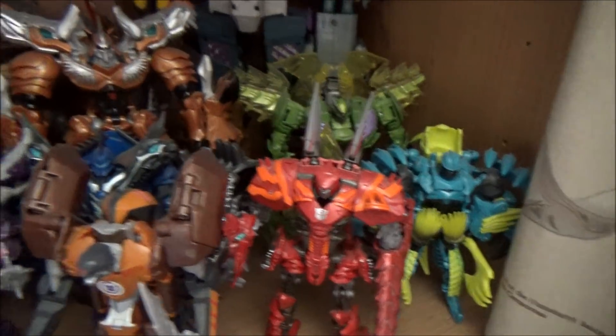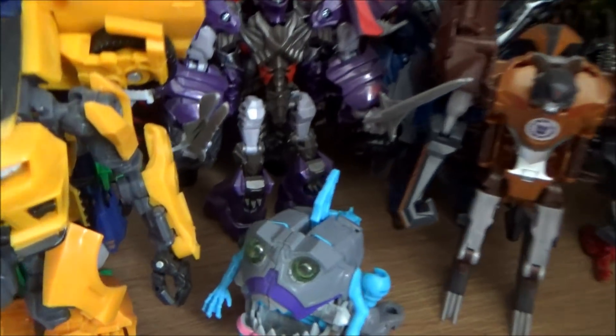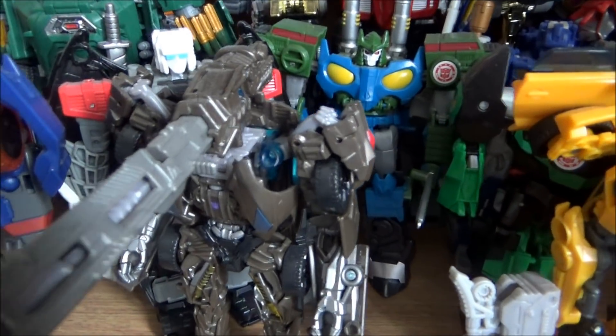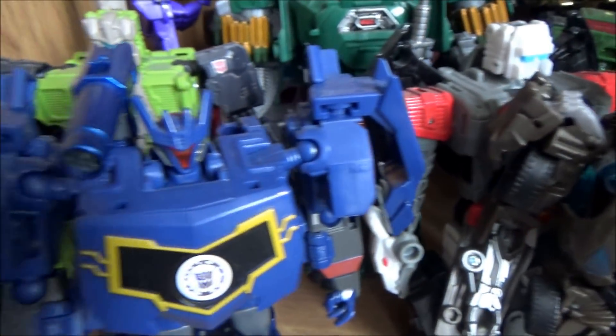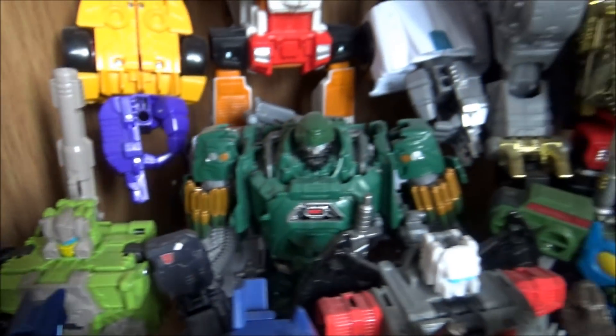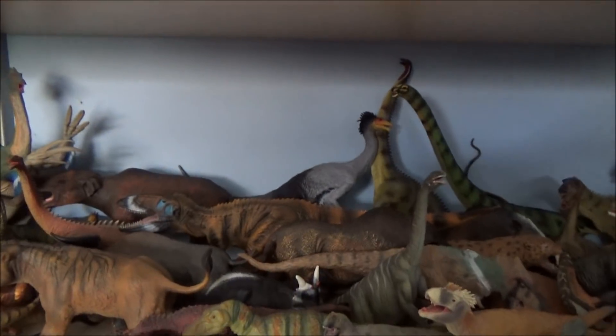On my other Transformers shelf I've got the Combiner Wars figures, the Age of Extinction Dinobots, some Robots in Disguise toys, a little Sharkticon, Dark of the Moon Bumblebee, Lockdown — probably my favourite villain from the Transformers films — and Soundwave from RID. There's Hound as well.